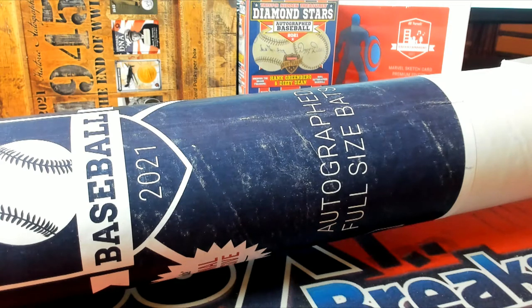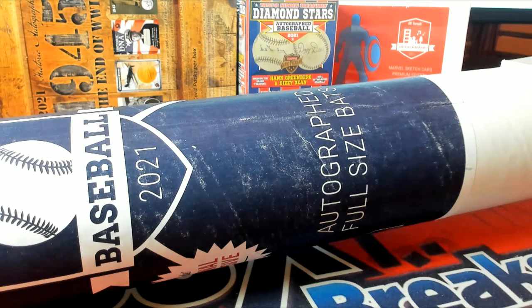Let's come in hot! 2021 Hit Parade Autographed Baseball Bat National Exclusive — this is HP Bat Nat 101, brought to you by cooks299.com.